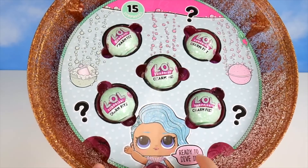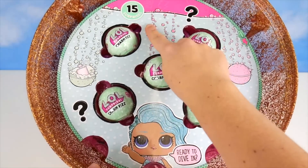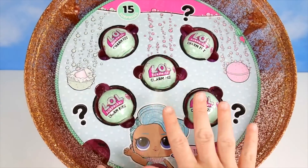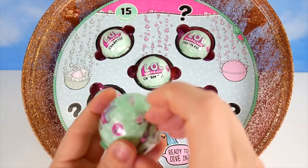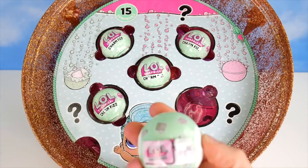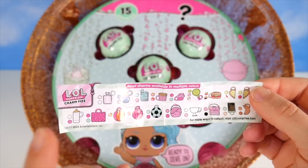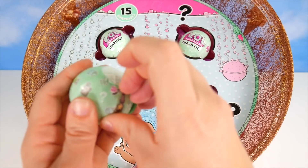It is now time to open our second layer of LOL Surprise Charm Fizz. Our Splash Queen says 'ready to dive in.' There's going to be 15 surprises, because there's three surprises in each — that gives us 15. They're going to fizz up, be different colors, and we'll find our super surprise. I'm going to go ahead and unwrap the first one.